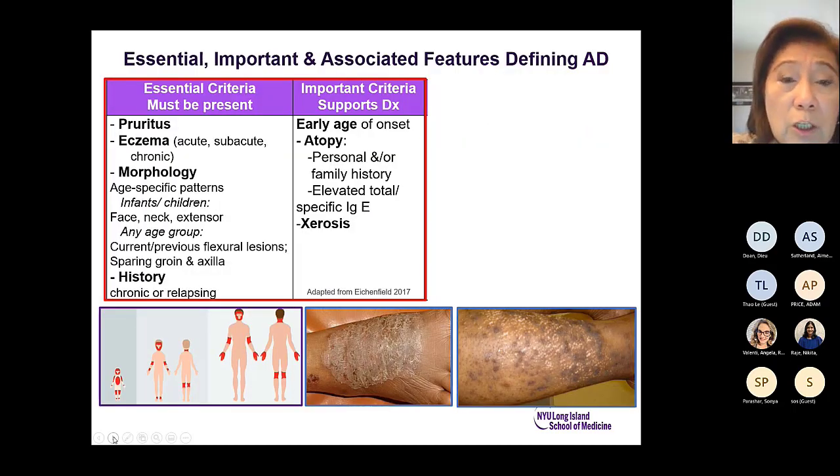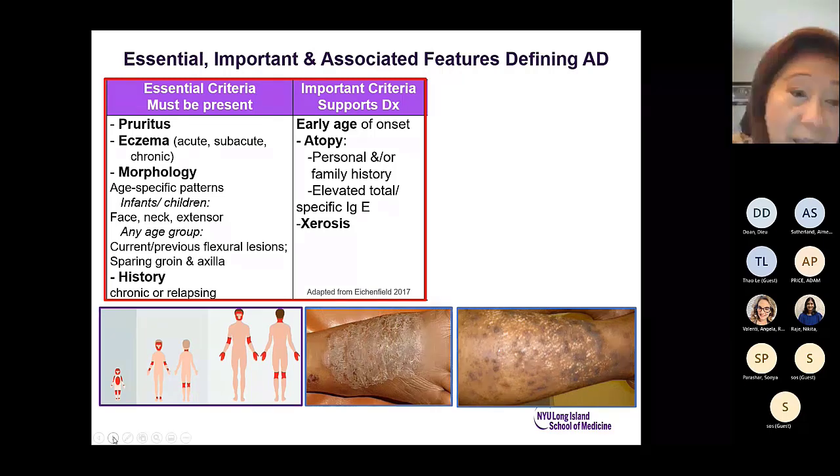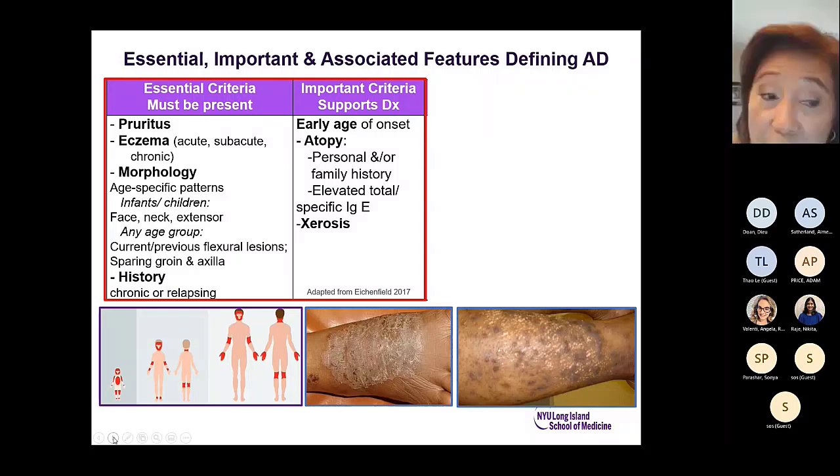It's important to have a definite diagnosis of atopic dermatitis. There are essential and important criteria. Essential means it has to be there — it has to be itchy, there has to be eczema, there has to be a lesion which could be acute, subacute, or chronic, and certain morphologic criteria must be met. Age-specific: in infants and children onset is most common, but about 12% is adult onset. Face, neck, and extensor involvement in children, with flexural lesions in any age group. It's chronic or relapsing — a first-time itchy rash is not sufficient for a diagnosis of atopic dermatitis.